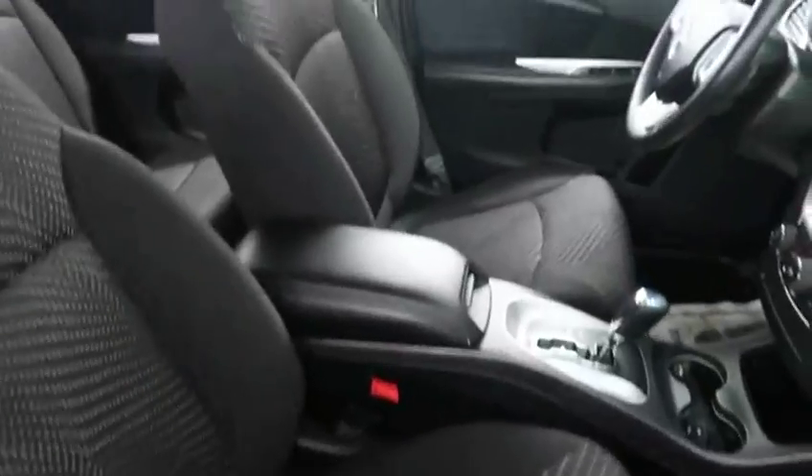Inside there is a black cloth upholstery which is in fantastic condition. You've got seating for two up front and seating for three in the second row. And coming back to the third row, it might be a little hard to see, but there is seating for two, making this a seven-passenger Journey.